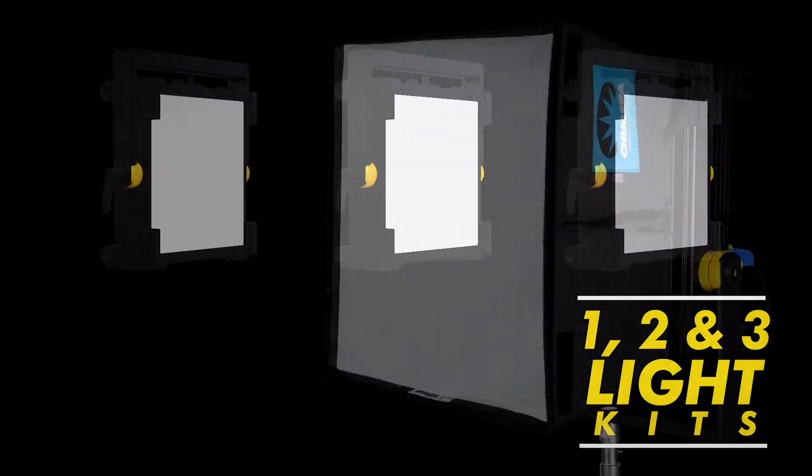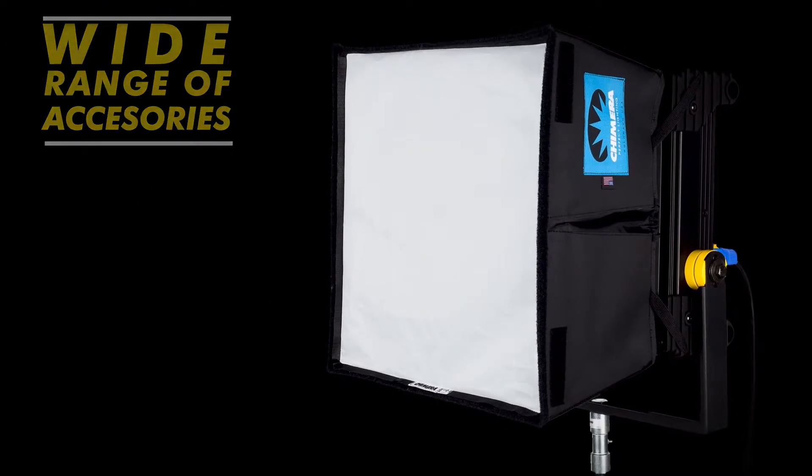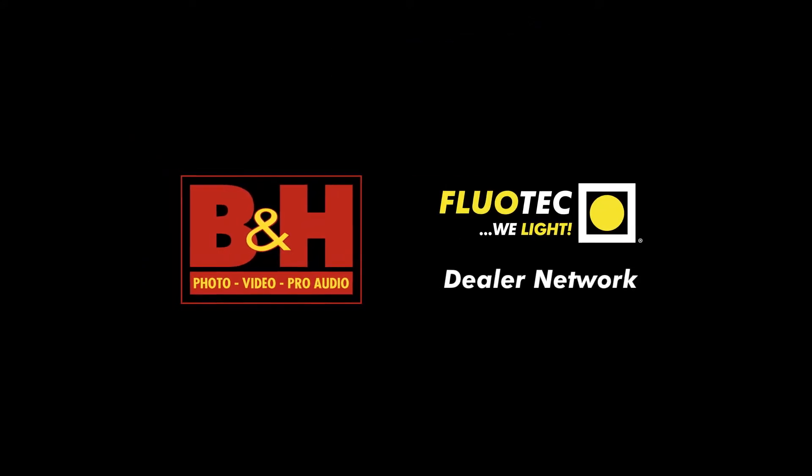1, 2, and 3 light kits available. Wide range of accessories. Available at B&H and the FluorTech dealer network.